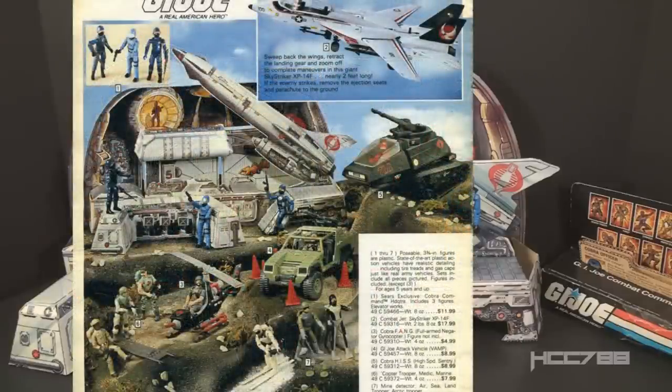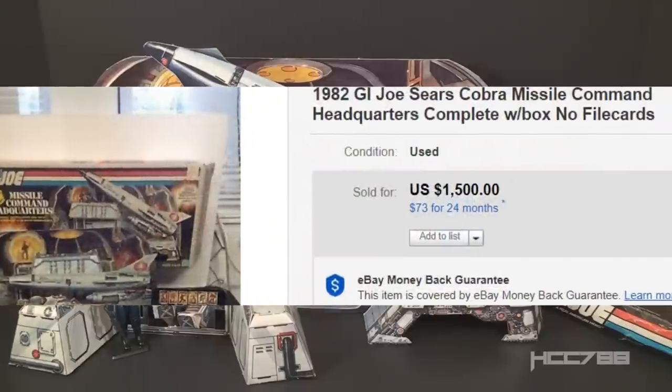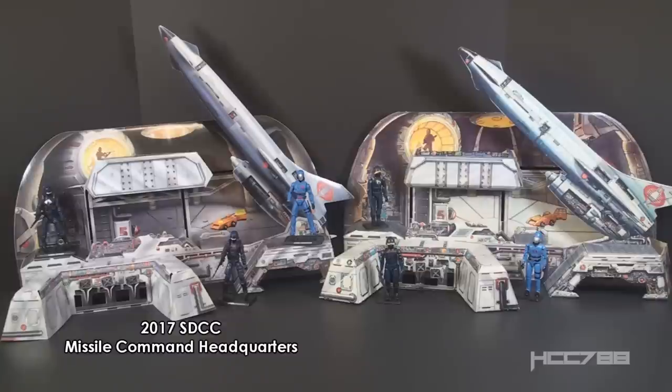Today these sets are worth at least twice the original price. Sears was a big supporter of the GI Joe toy line and had several exclusives: in 1984, the VAMP and HAL 2-pack; in 1985, the CAT and the SMS; in 1986, the Dreadnok Air Assault and Dreadnok Ground Assault. These sets tend to be rare since exclusive toys aren't produced in the same numbers as general retail releases. There was also a modern version of this toy released in 2007 as a San Diego Comic-Con exclusive, and I'll show a side-by-side comparison later.